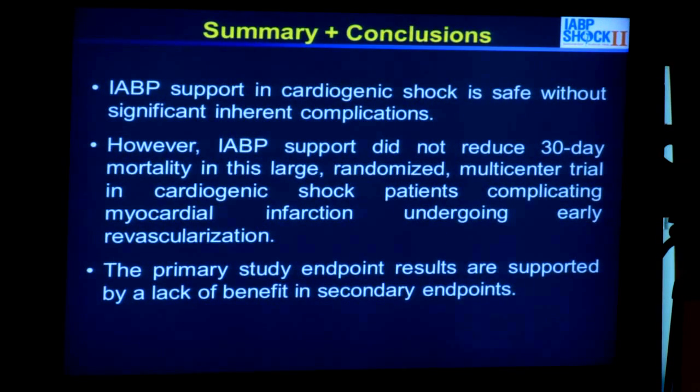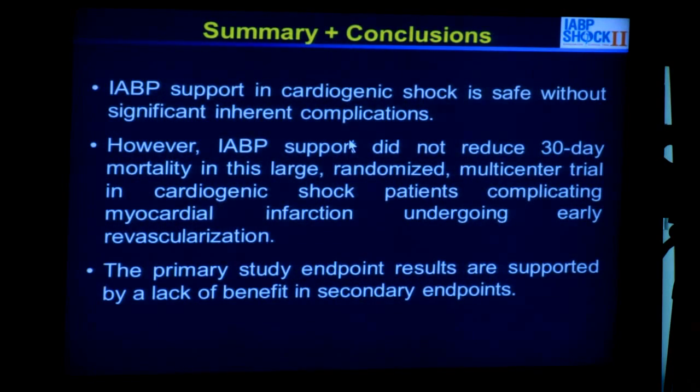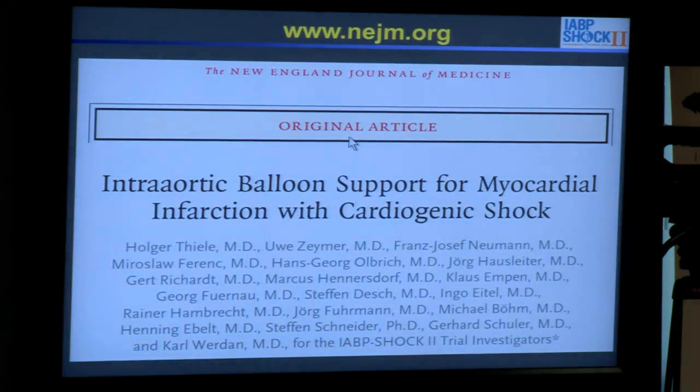In summary and in conclusion — I skipped all the secondary endpoints, but all of them were also negative. There was no improvement from the intra-aortic balloon pump across any secondary endpoint. The intra-aortic balloon pump was safe — we did not see more complications with it, which is important. Nevertheless, the intra-aortic balloon pump did not reduce 30-day mortality in this large-scale randomized multicenter trial in cardiogenic shock patients complicating acute myocardial infarction and undergoing early revascularization. The primary endpoint is supported by a lack of benefit across all secondary endpoints. This trial is now published online in the New England Journal of Medicine.